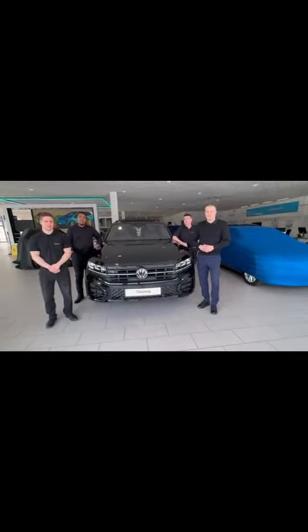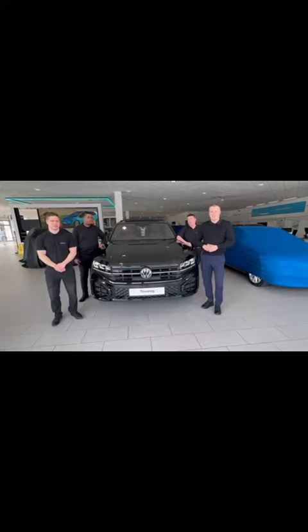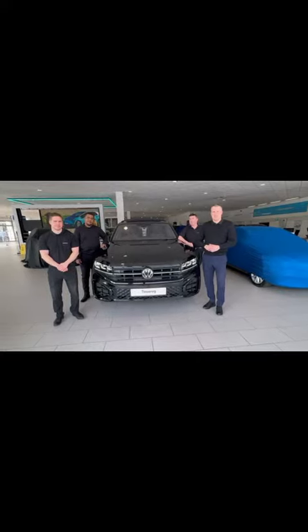Can't believe it's been 20 years since the first one, with 1.13 million sold.